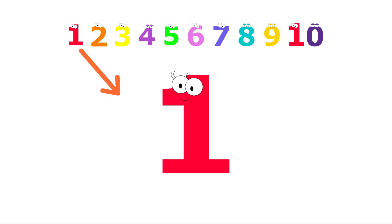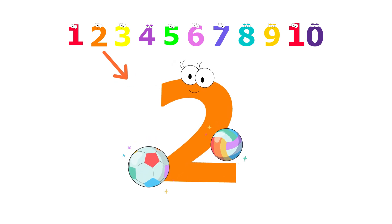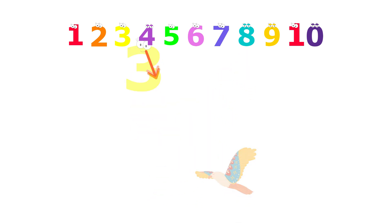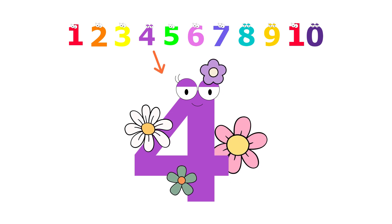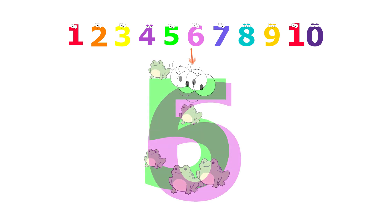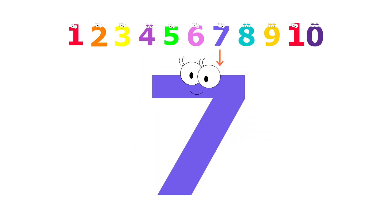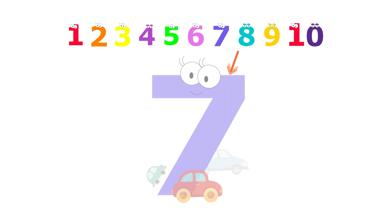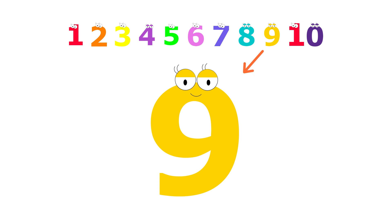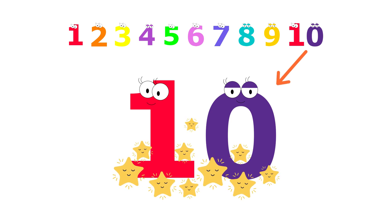Ten. One sun. Two balls. Three birds. Four flowers. Five frogs. Six butterflies. Seven cars. Eight animals. Nine bees. Ten stars.